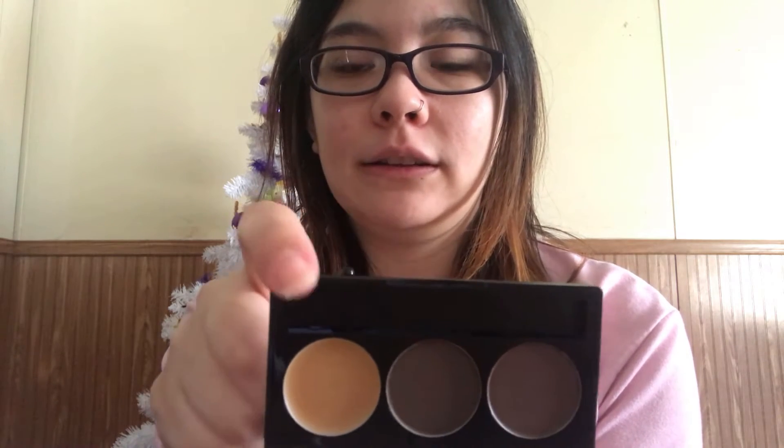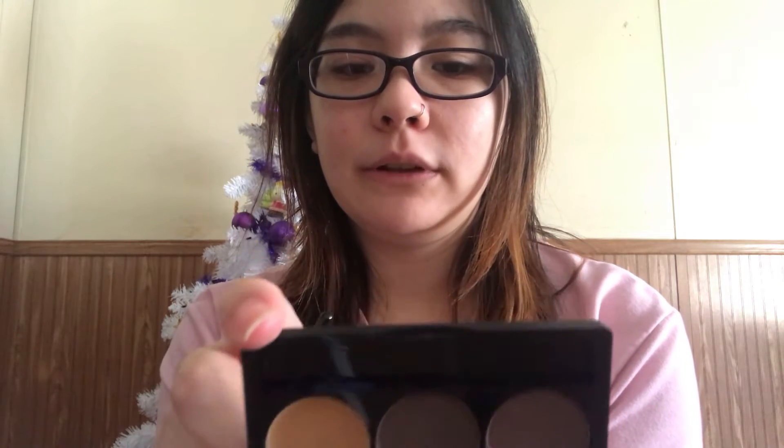There are three little shades in this little palette — a lighter shade, a darker shade, and then a creamy shade that I think is probably meant to be like a concealer. Basically a little eyebrow kit. But like I said it is dark brown. I have black eyebrows, but I will try it out just to see the formula, and maybe later on they will actually have a real black eyebrow kit.